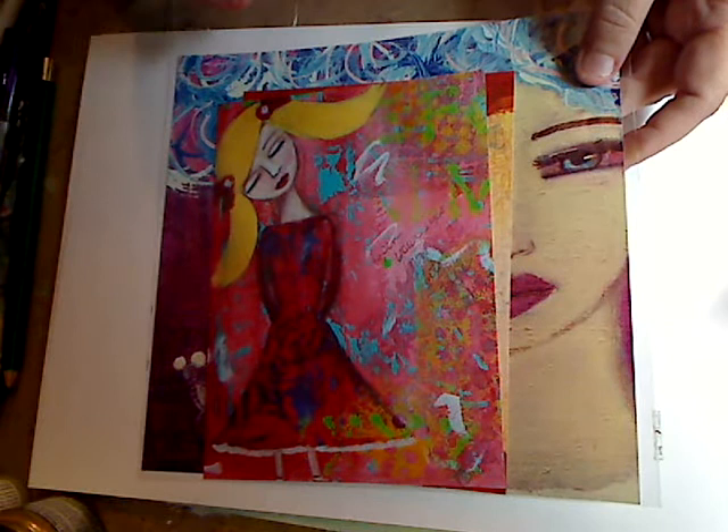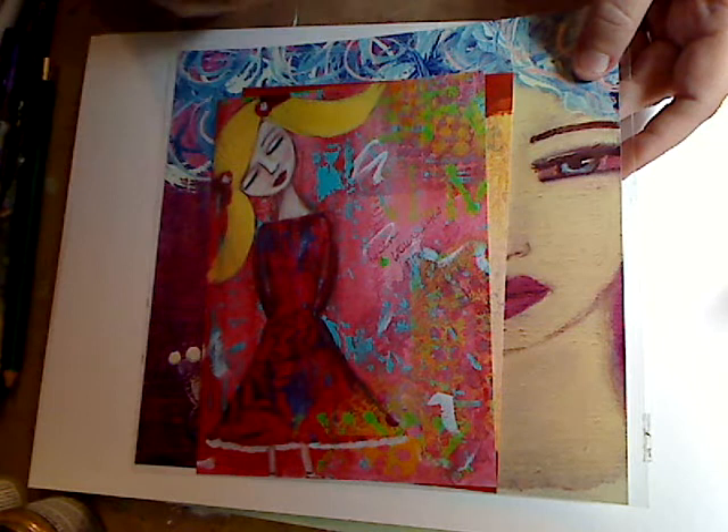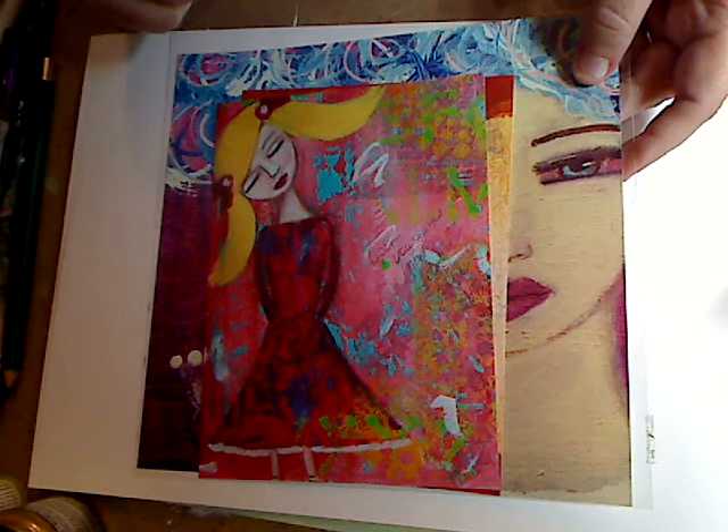I'm gonna put her link down below - go check her out. I follow her on Facebook, YouTube, and Instagram and she's always doing new paintings, putting them up and making videos of the paintings she does. I will link you to her stuff and you guys can go check them out yourself. Thank you so much Stephanie, I absolutely love them.